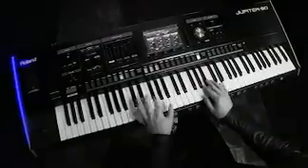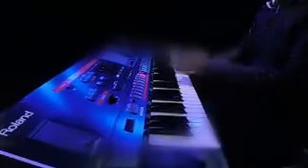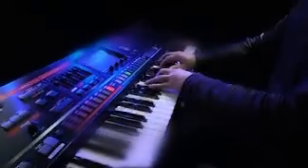30 years ago, the Roland Jupiter 8 Polyphonic Synthesizer rocked the world. Today, the Jupiter legacy continues with the all-new Jupiter 80, designed from the ground up to be the ultimate synthesizer for today's live performers and recording musicians.